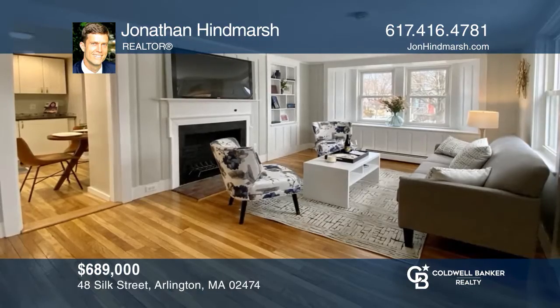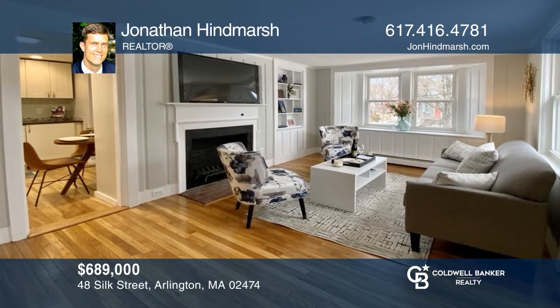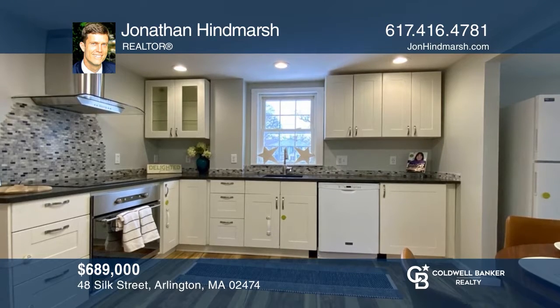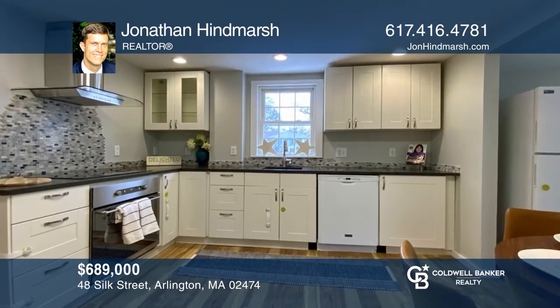This single-family corner-lot 1930s gambrel-style home has an updated kitchen, finished basement office, three beds, and fireplace. Don't wait — schedule a tour with Jonathan Hindmarsh before it's too late.